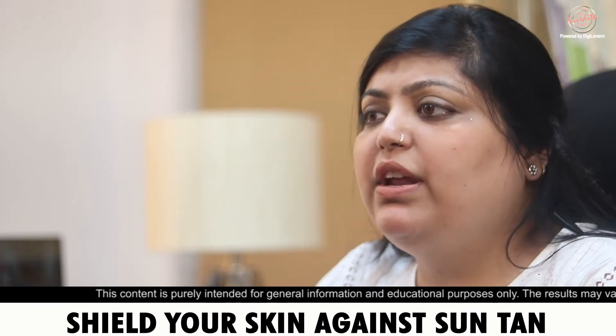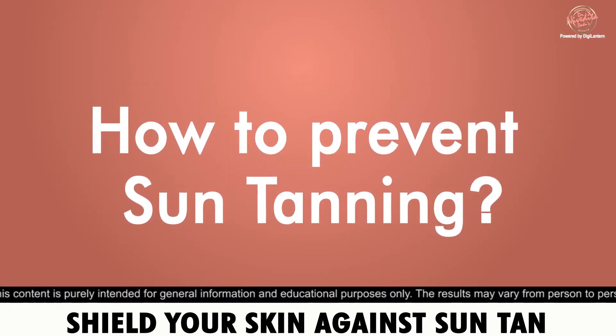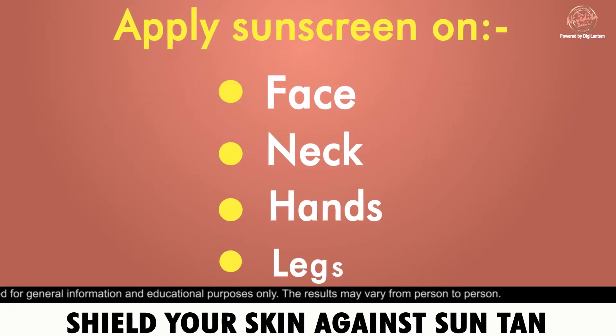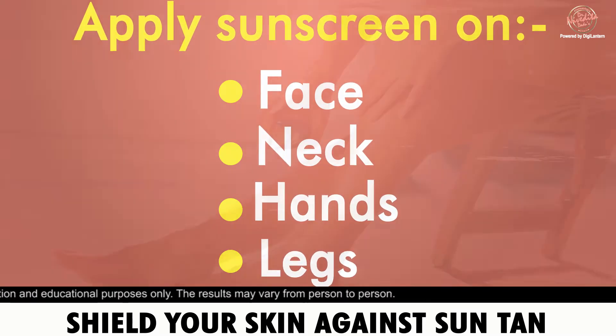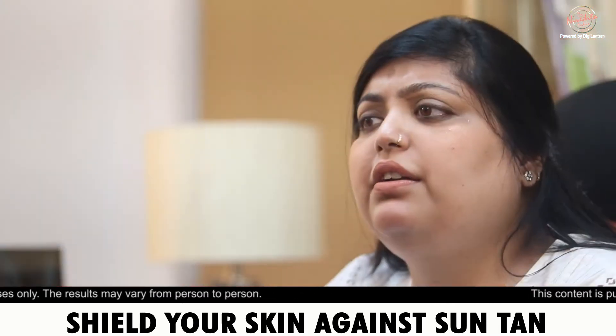As we say, prevention is better than cure. The most important thing is that you should use sunscreen — SPF 40 — and not only on the back. Depending on what you are wearing, you should apply sunscreen every 3 hours.